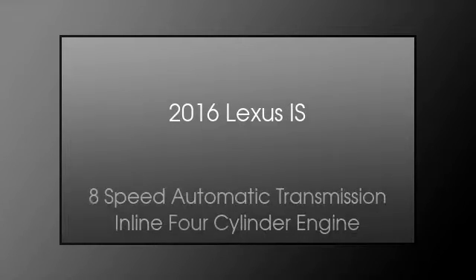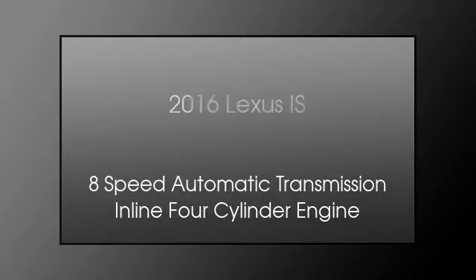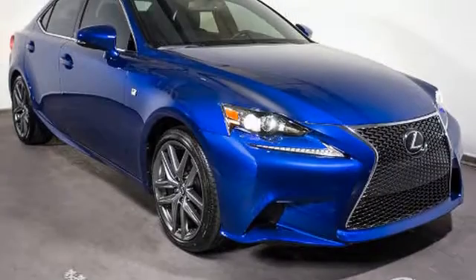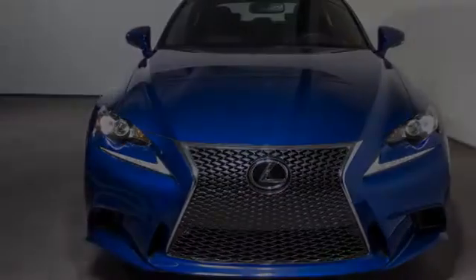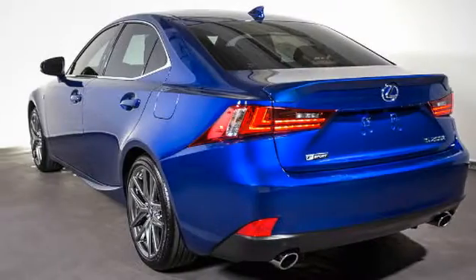This is a 2016 Lexus IS. This car has an 8-speed automatic transmission and an inline four-cylinder engine. All of the following features are included.